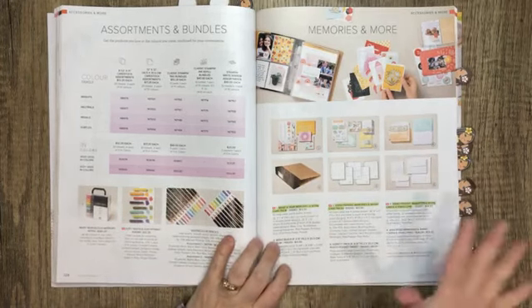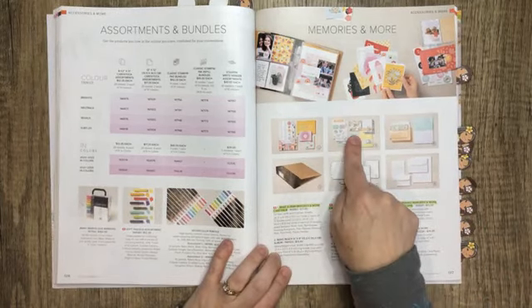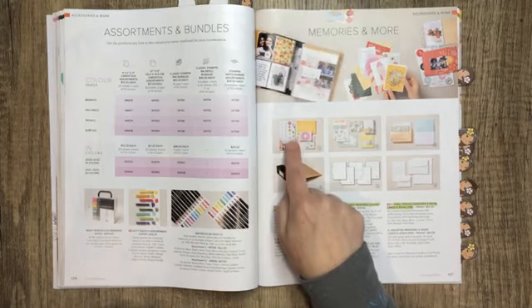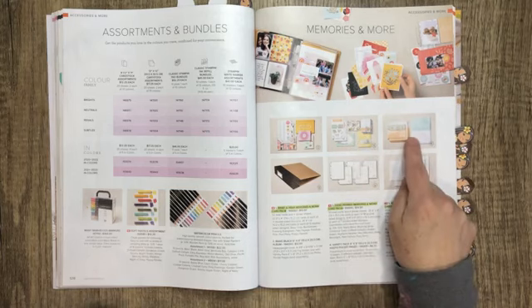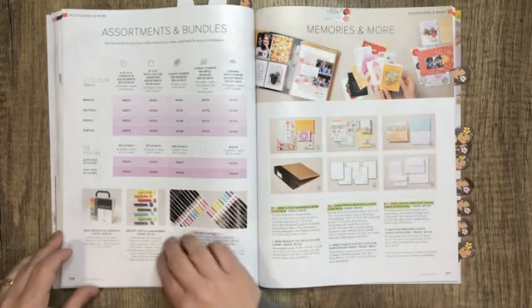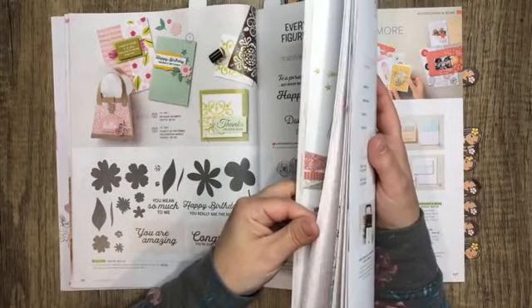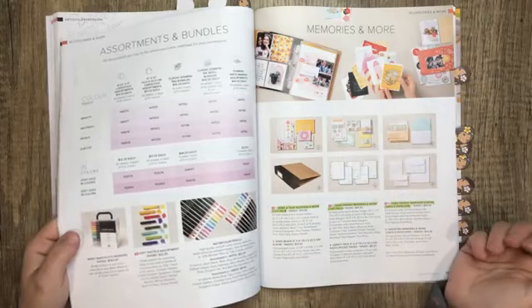If you're a scrapbooker who uses pocket pages, there are two new Memories and More card packs. I'm going to do a mini album with the six by eight album using one collection, and cards and scrapbook pages with the other. These cards and envelopes are absolutely stunning — the colors on them are amazing. These two pieces coordinate with the Hand Penned suite on around page 104, so if you purchased that suite, adding these would give you a really well-rounded collection.